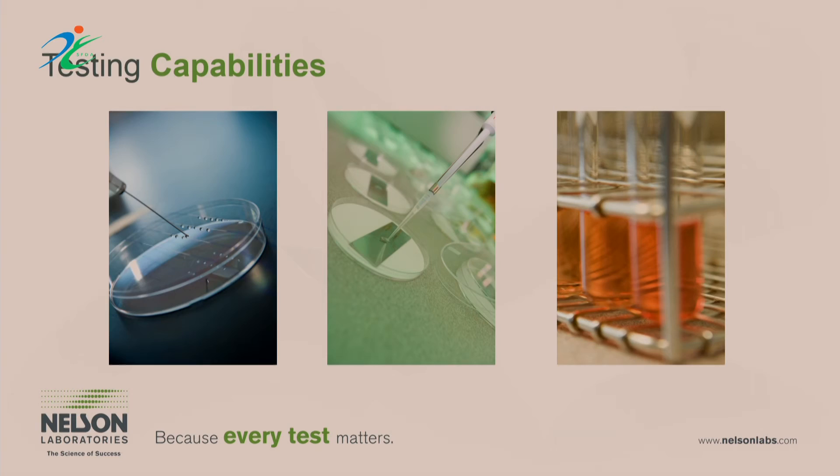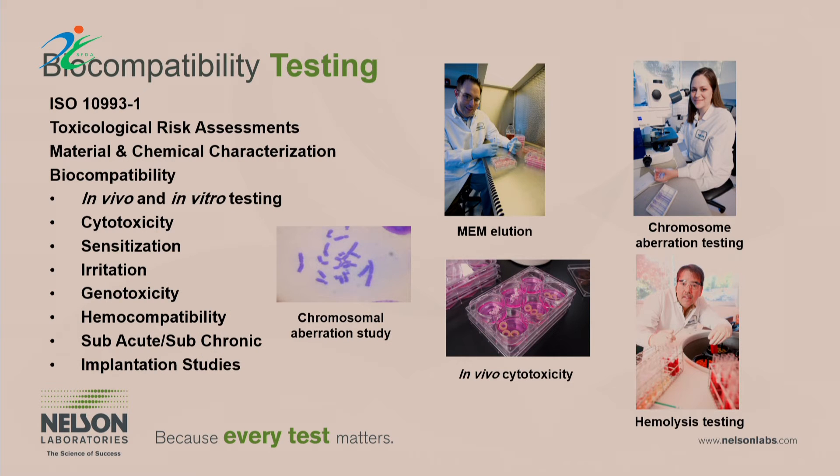First, biocompatibility testing — this is mostly concerned with how products interact with the human body. It's done in two different ways. One is an extraction: throughout the testing process you look at how a product is extracted, often using 60 cm² to 20 mL of fluid. That extraction is then applied to various test systems — putting it on cells to see how those cells are affected, on chromosomes, or exposing it to human blood to see how it impacts the hemolysis of red blood cells.